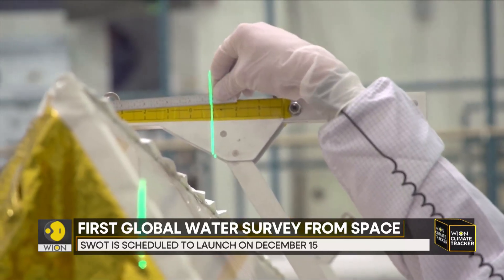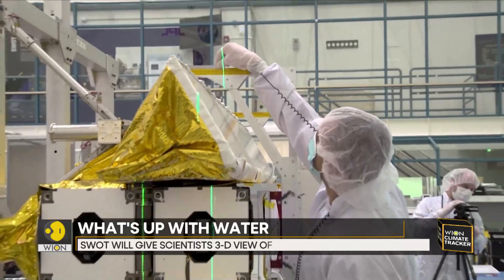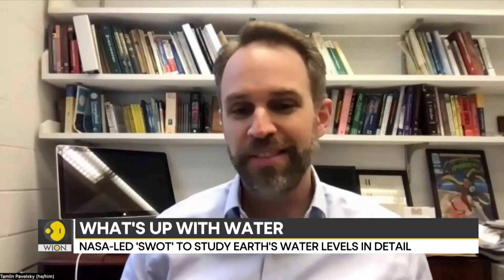It incorporates advanced microwave radar technology. We're going to be able to see how the amount of water we have changes over time. So if an area is in a drought, we're going to be able to see how much less water they have in their lakes and reservoirs and in their rivers. When there's a flood going on, how much water is actually on the landscape?